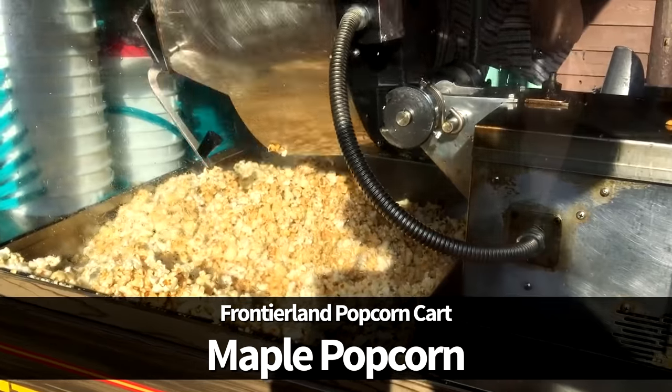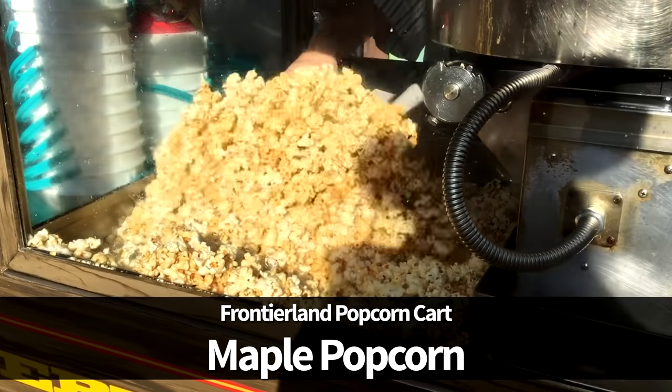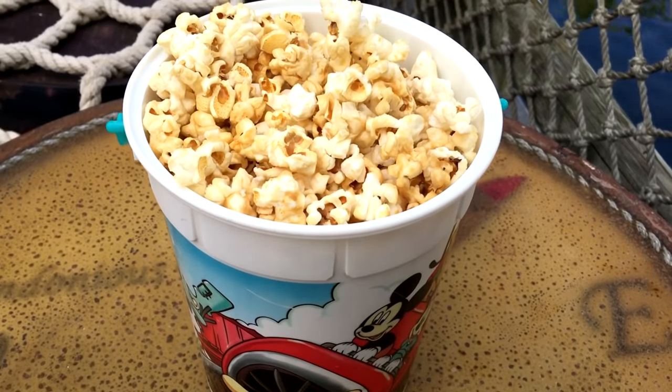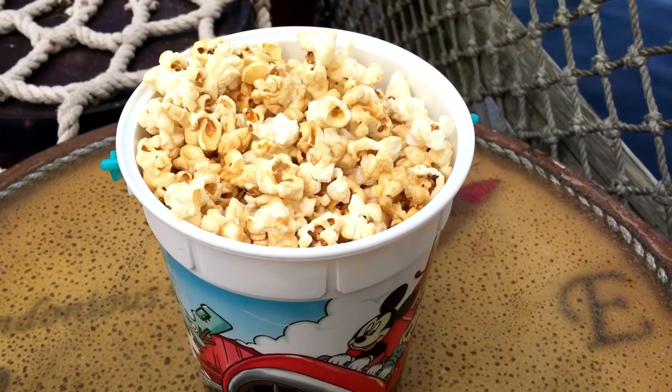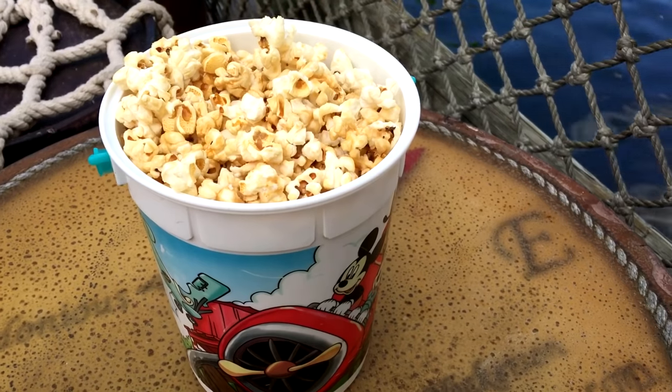Next up is the Maple Popcorn from Frontierland Popcorn Cart in Magic Kingdom. The Maple Popcorn is currently only available at Frontierland Popcorn Cart, and it's the first flavored fresh popcorn option we've seen outside of the gourmet flavors available in Epcot's Future World. We think these are really great, and we'd love to see a trend of additional flavors around the world.